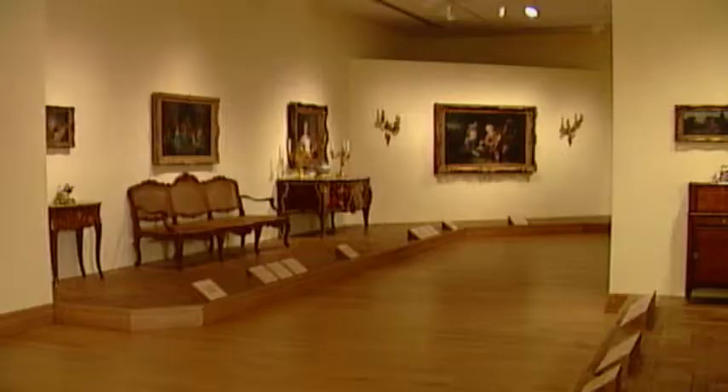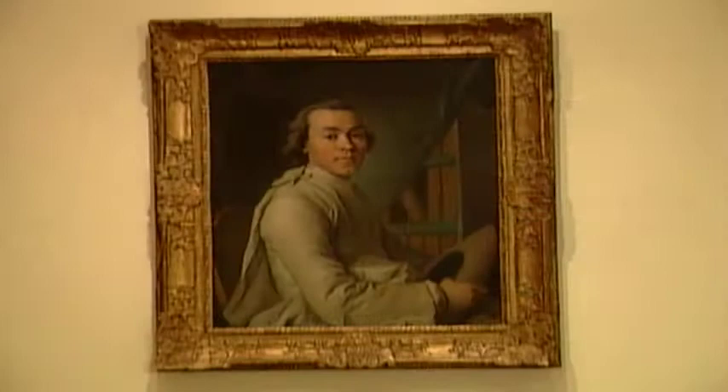The Birmingham Museum of Art is well known for its Eugenia Woodward Hitt collection of 18th century French paintings and decorative arts. We will stroll through this gallery to enjoy beautiful portraits, furnishings, tapestries, and decorative accessories.